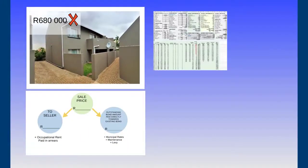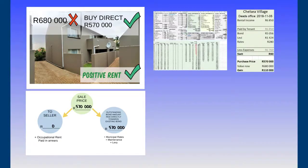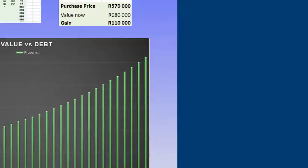The fourth property had a value of R680,000. I ran my numbers and made an offer at R570,000, which would give me positive cash flow every month. The outstanding debt was also R570,000, so I didn't have to pay the seller anything — I got this property at zero cost and my tenant is paying it off. This one will be paid off in six years as well. I basically got this property without paying anything upfront and without any bond approval needed.